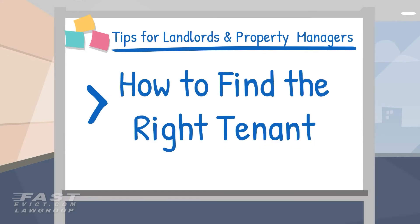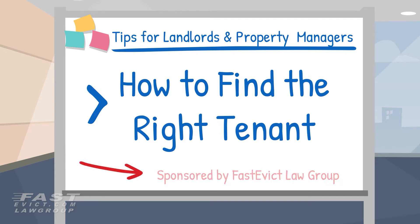Hi, welcome to another tips for landlords and property managers video brought to you by FastEvict.com Law Group. In today's episode we'll cover how to find good tenants for your rental property. We'd like to remind you that the contents of this video shouldn't be considered legal advice.